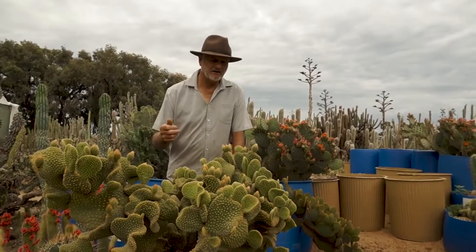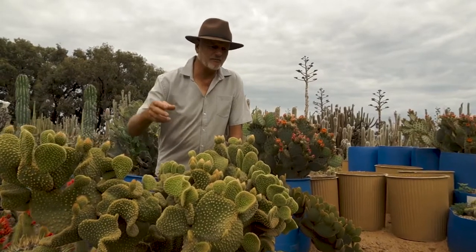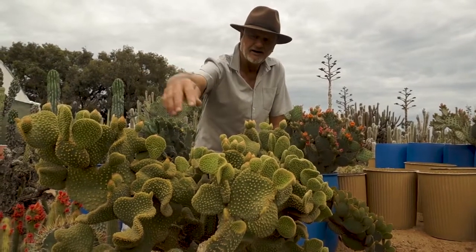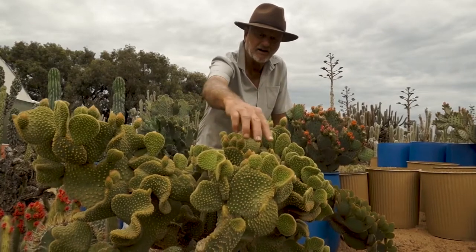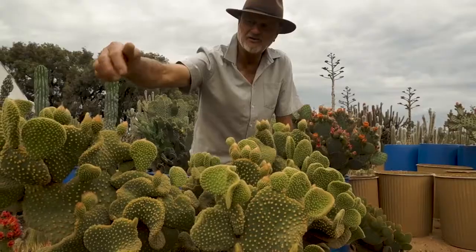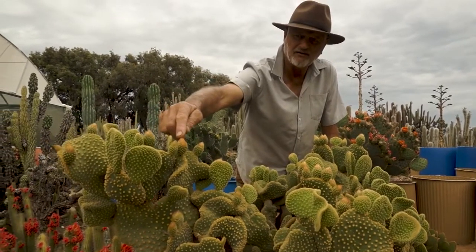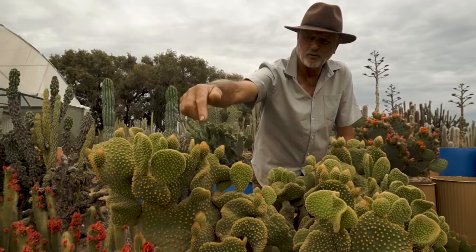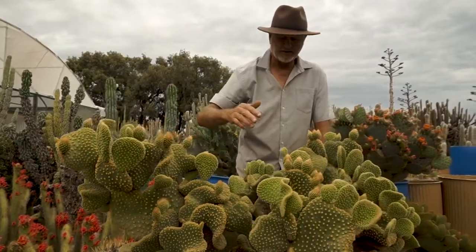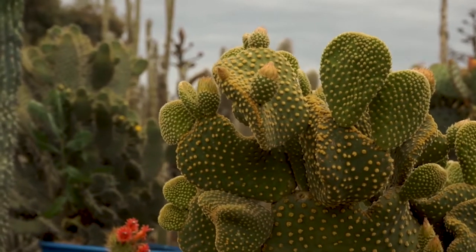This is an opuntia known as the teddy bear opuntia, but this is a crustate form — mainly crustate, with some normal forms. You can see all these new shoots coming on it, some of them waving and doing other things, and then we've got flower buds coming. Over here you can see an actual flower bud that's crustated, and that happens more and more as you get a more pure crustate plant. These are plants that we take our cuttings from for sale, and we're working on getting more pure forms of this.